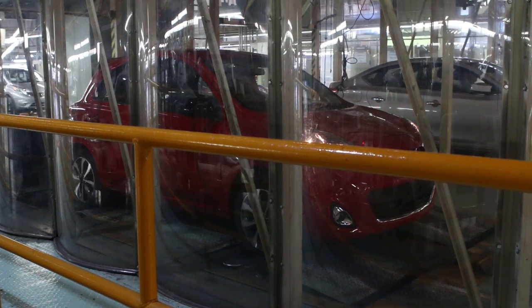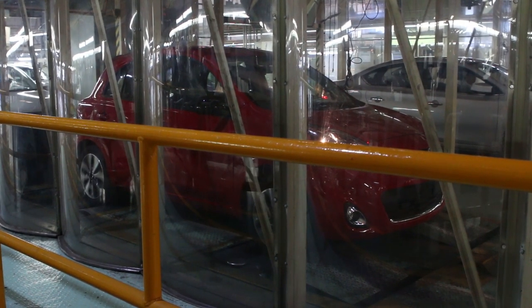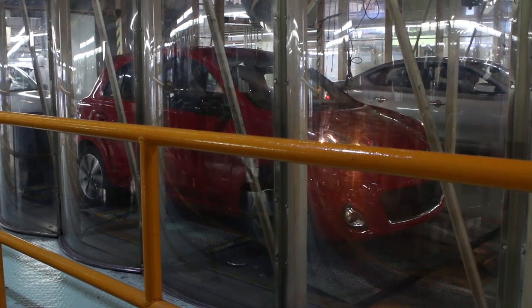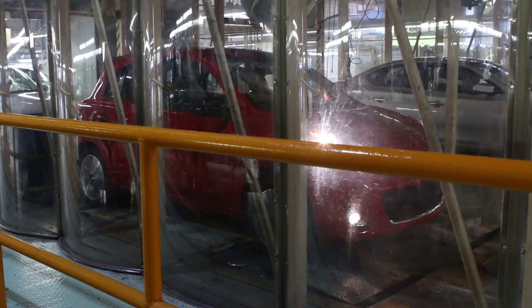After all final assembly tasks have been completed, the cars are driven onto a rolling road to check for defects. The rolling road simulates speeds up to 120 km per hour, and other systems such as the horn, headlights, and turn signals are tested.